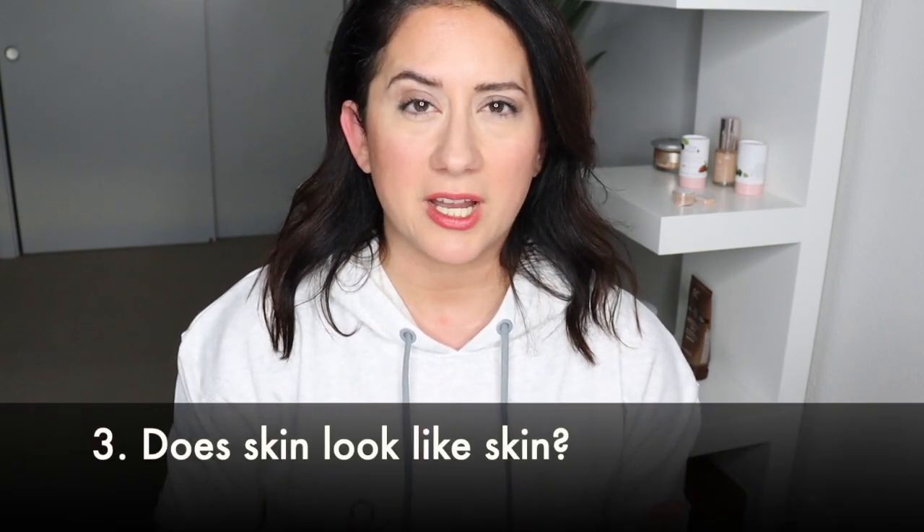Does skin still look like skin when you apply this? Some people don't want that — they just want full coverage, full glam. I don't like that, so it's kind of a personal preference. I would say yes, skin still looks like skin, though it did look like I was wearing concealer. It had that satin finish. What was interesting is I didn't feel the need to set it. I have combination skin and don't have a lot of oil under or on top of the lid. I could have gone without setting it, and I actually did that a couple of times while testing it — which is kind of a big deal and a real selling point.